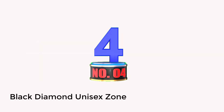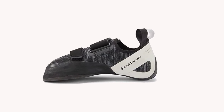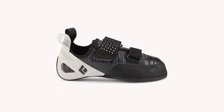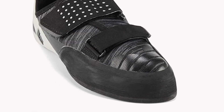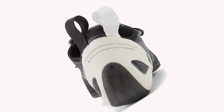Number 4: Black Diamond Unisex Zone. Every new climber needs a versatile shoe to help keep the pace in check during the climb, and this is precisely what the Zone from Black Diamond provides. It helps make you more comfortable while learning different rock climbing skills and tricks. The upside of this climbing shoe is its excellent construction — the attention to detail is awesome.